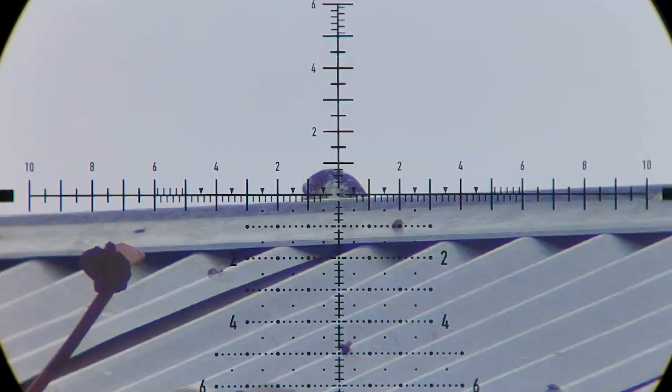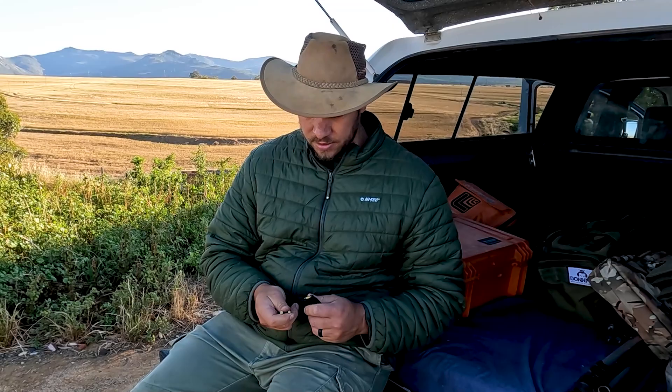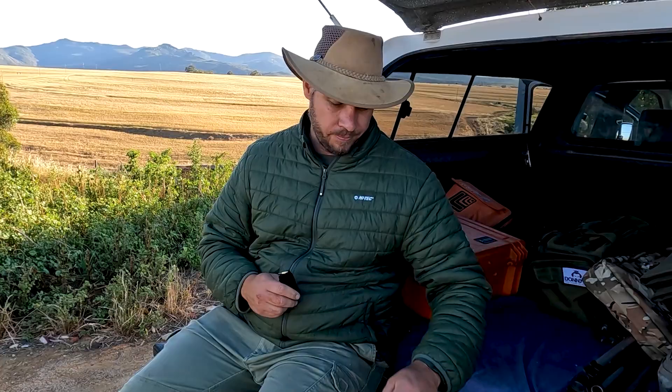Just loading up another mag quickly here. This SK round is really, really accurate in the CZ barrels. When I shoot competition I use Lapua Centre X, but if you want to go out for a day-to-day hunt, check out the SK standard rounds — they really work well.